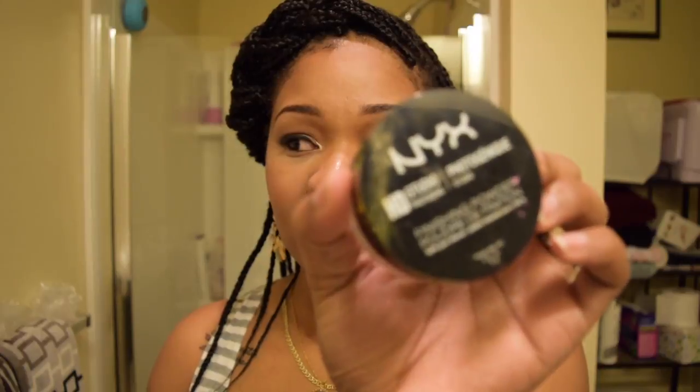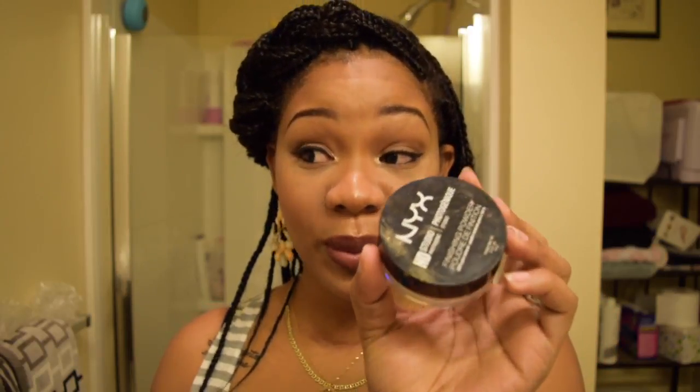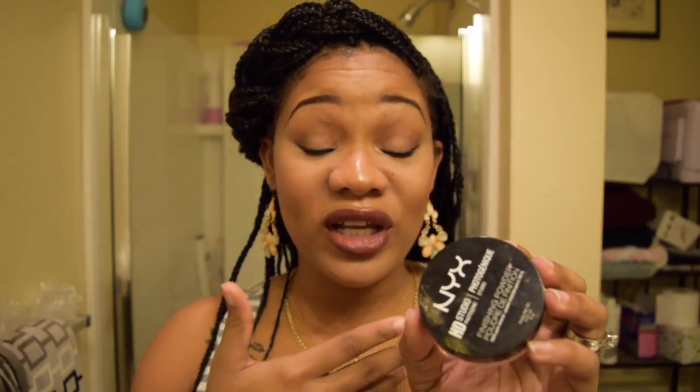The next product is this NYX Studio HD Finishing Powder. It's pretty much full — I used it maybe twice. It makes your skin finish look white. It's white powder, it's like baby powder. It doesn't do anything for women of color. And if you can make it work, great, but for me it's just white. I didn't even use a lot — I barely used this thing. I would say no go on this one as well.